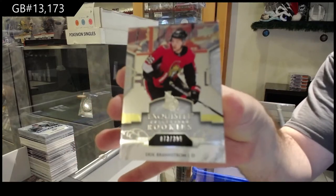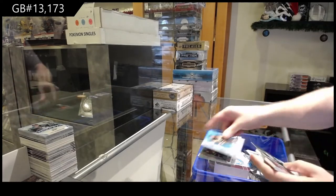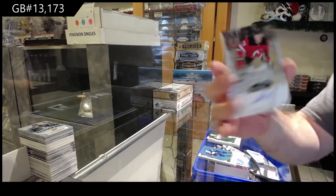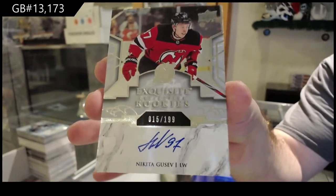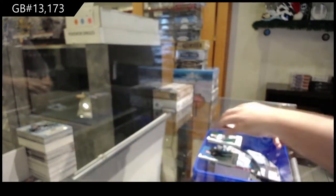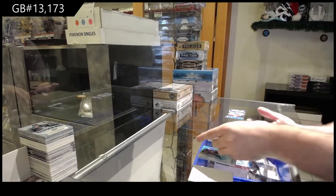You know what, I thought about this — I appreciate that people think I could run both. There's an industry where PSA, Beckett, all these grading companies are falling massively behind, and not only do I not have time to run my business but — high skin-in for the Dallas Stars green, and a 1.99 Exquisite Rookie auto of Gusev for the Devils.